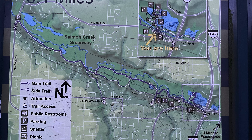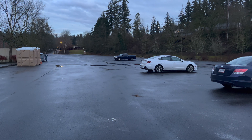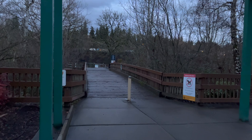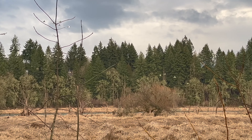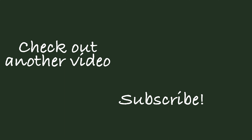A bit further on, you'll come to the Kleinlein pond and parking area. This part of the park is quite close to the freeway, so it feels much less wild. Thanks for joining me at the Salmon Creek Greenway. Remember to give this a thumbs up and subscribe to our channel, and we'll see you next time.